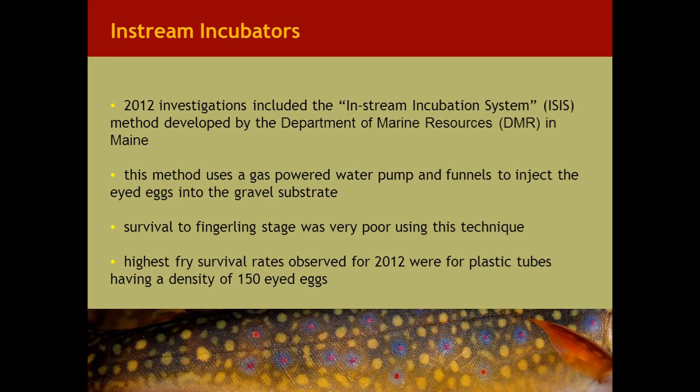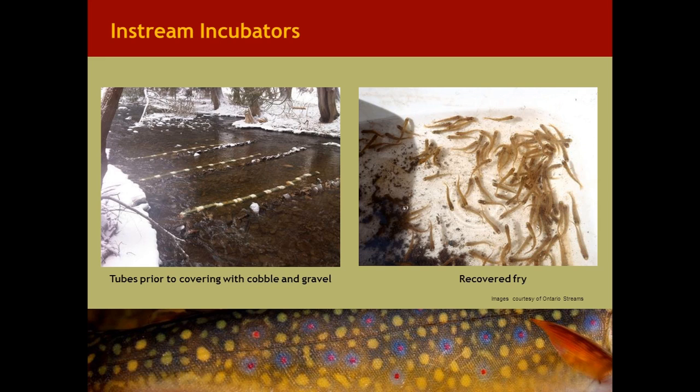In 2012, they continued with incubation tubes and also adopted the in-stream incubation system method developed by the Department of Marine Resources in Maine. This method uses a gas-powered water pump and plastic funnels to inject eyed eggs into the gravel substrate. Survival to fingerling stage was very good using this technique, with the highest fry survivals observed for plastic tubes at an egg density of 150 eyed eggs per tube.